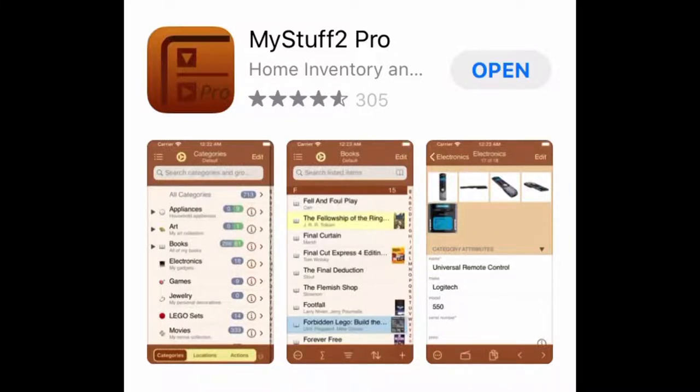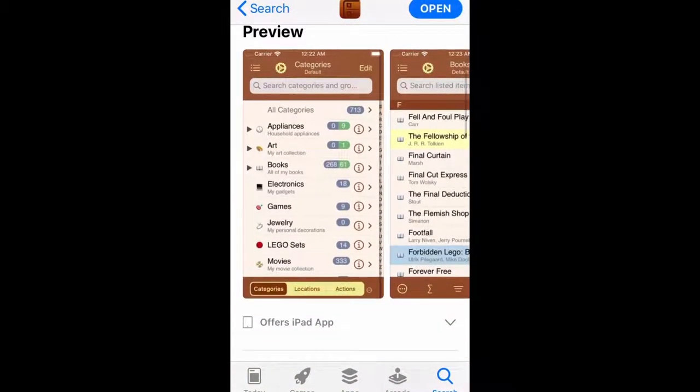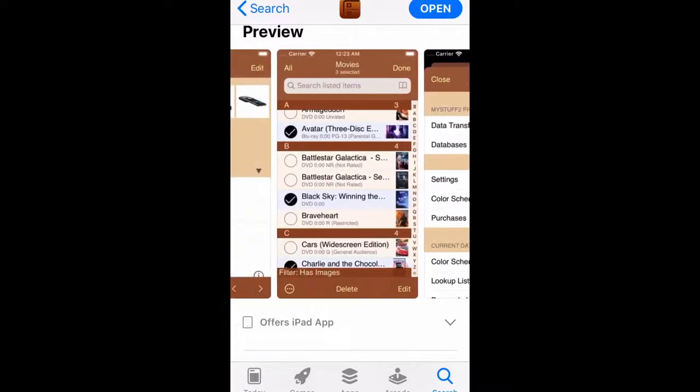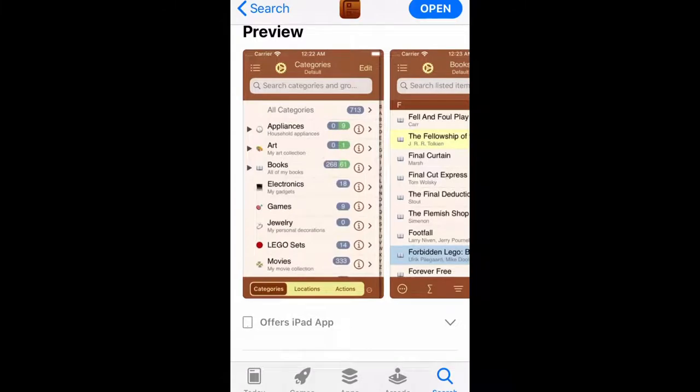After looking around on the internet and in the Apple App Store — there were a lot fewer apps back then — I decided to go with a program called My Stuff Pro. It's basically a home inventory program and it's been replaced with My Stuff 2. As you can see, it's basically for home items — the default database keeps track of books and things you might want to sell. But I was able to use it to make a custom orchid database.